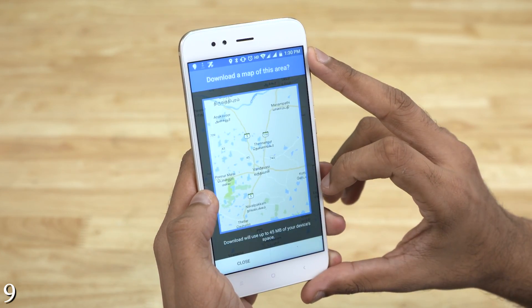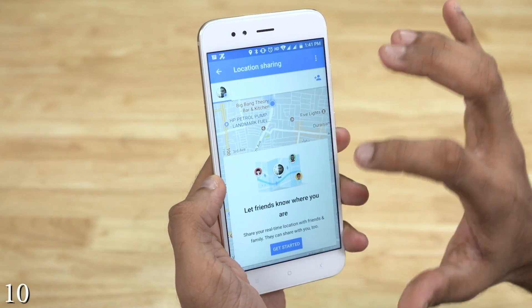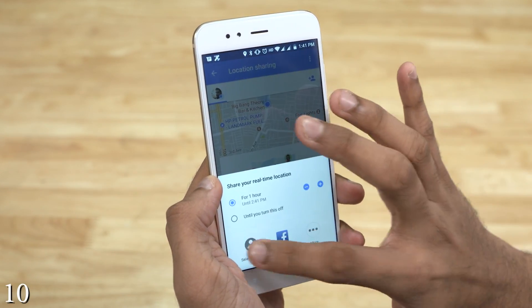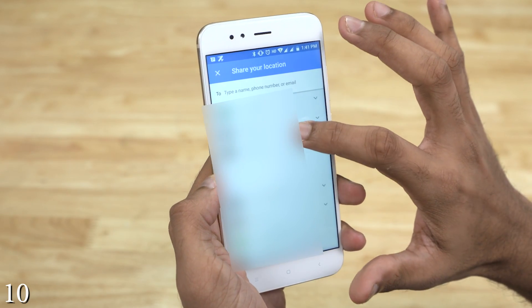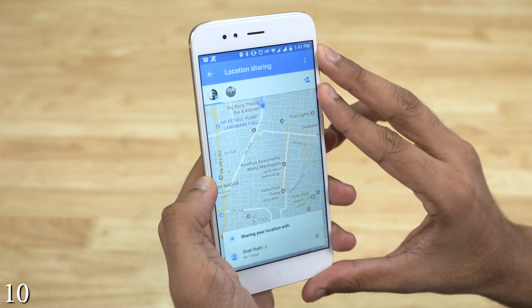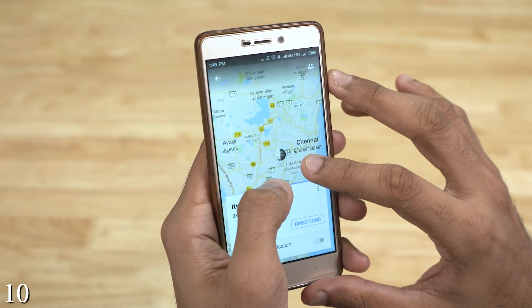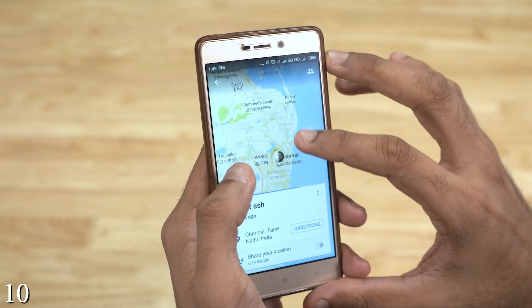Another nifty feature Google Maps has is location sharing — not the basic location sharing found on apps like WhatsApp. This lets you share your real-time location for a set period of time. You can let your friends and family know where you are. All they need to do is open the notification or hit the link in the mail and it takes them to Maps with an icon of your Google account display picture.